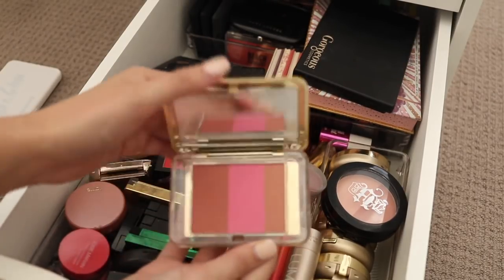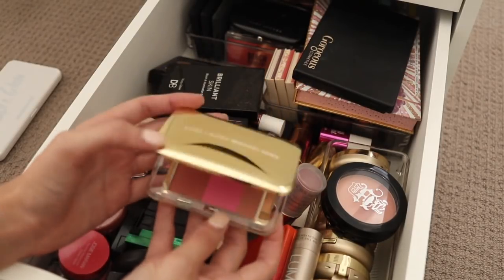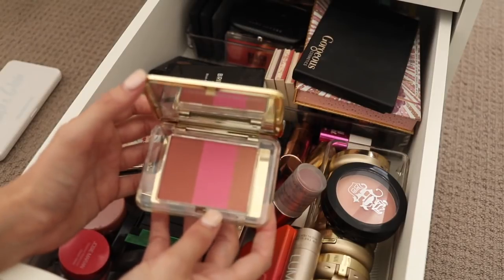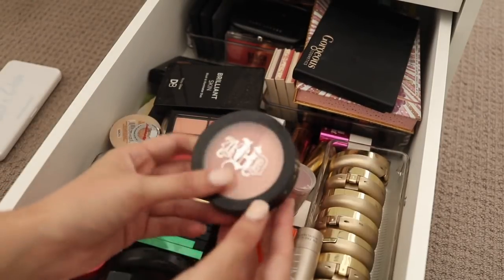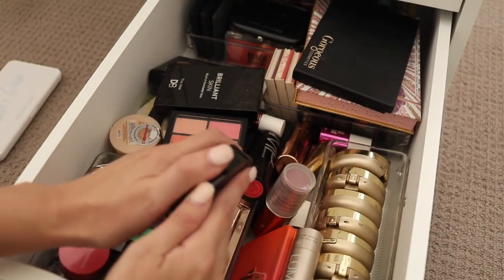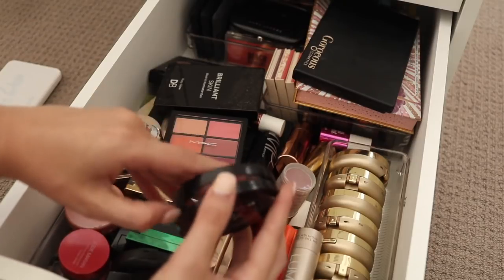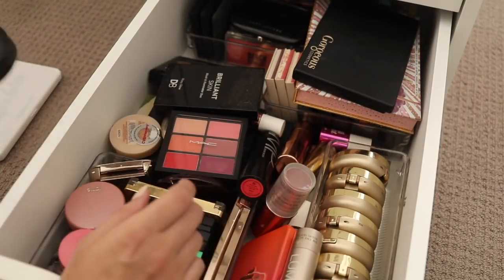Next I have this Estee Lauder Michael Kors blush. I'm in two minds about it because it is a Michael Kors collaboration, but I also never touch it — so maybe. This is a Kat Von D one which I thought I'd lost, but it turns out it was just at the very back of the drawer and I found it when I moved all this stuff down here. I actually quite like this little duo so I am going to keep that.